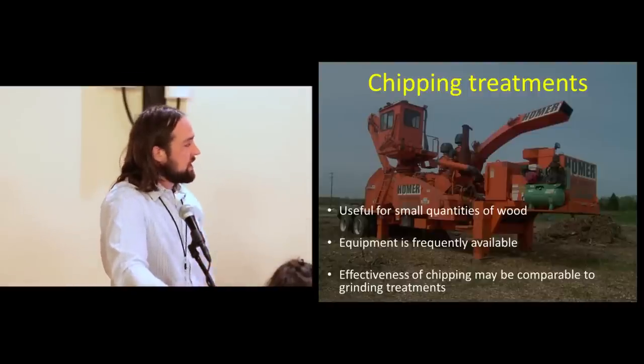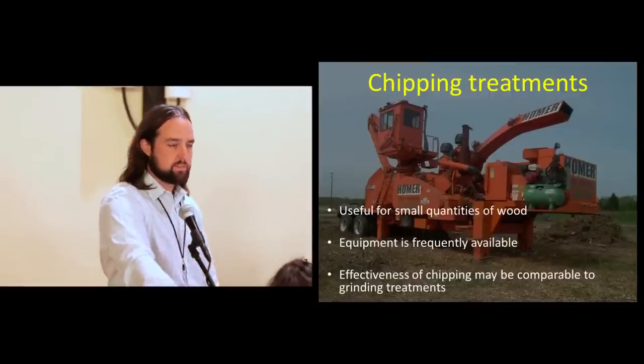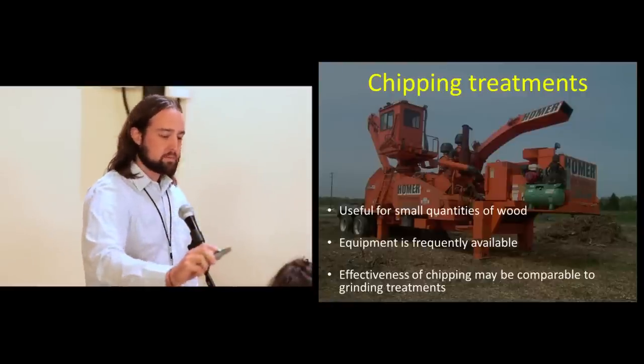For small quantities of wood, you don't have to call in somebody with a tub grinder. A lot of these chippers are available and arborists already have them — and they're probably just as effective as grinding treatments.